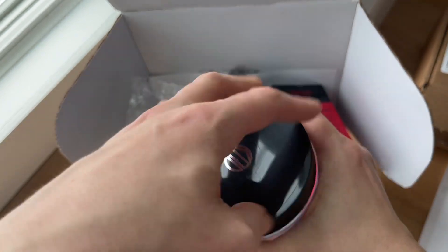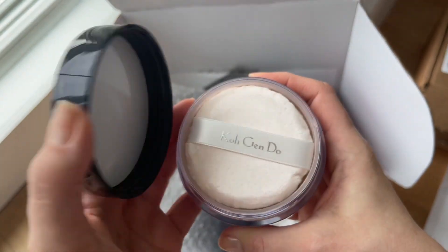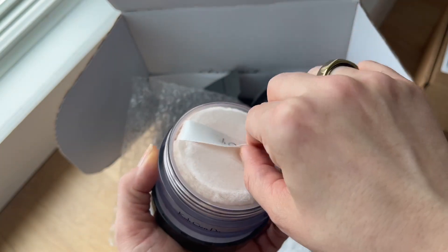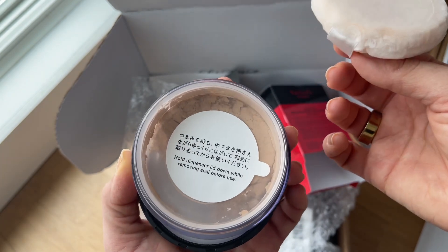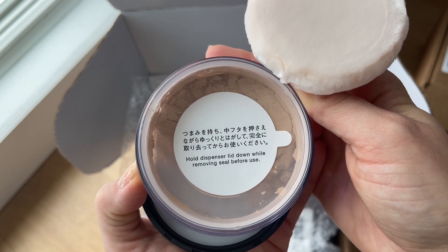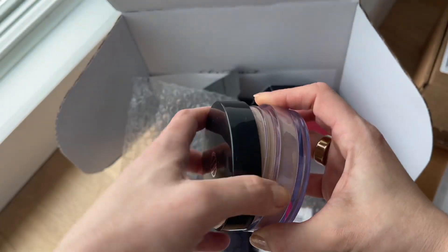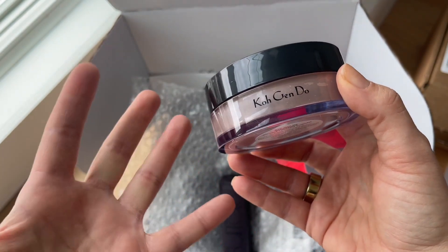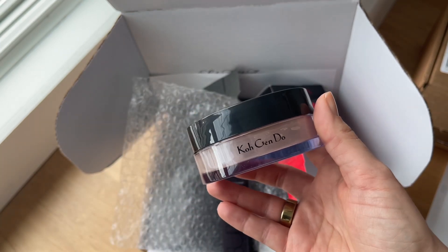Currently I use the Laura Mercier finishing powder, but as I'm getting older it leaves my skin dry — after a few hours it creates more creases. There's an interesting note on the packaging: hold the dispenser lid down while removing the seal before use. I won't do that on camera today knowing I'll make a mess, but the Laura Mercier was leaving my skin looking cakey and settling into lines instead of blurring them.